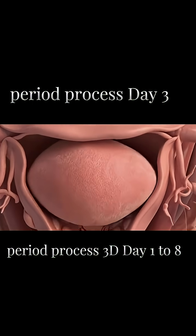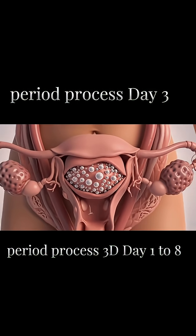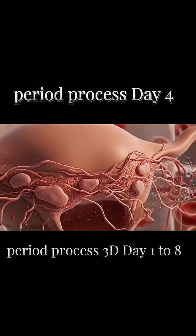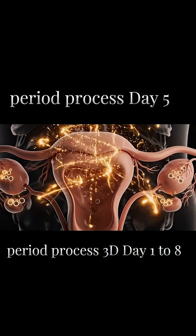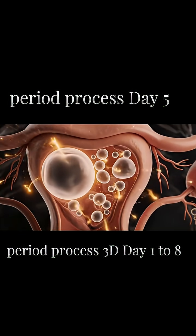By day 3, bleeding begins to slow. Estrogen starts to rise again, and the body begins repairing itself. The uterine lining starts regenerating — estrogen helps rebuild the endometrium while bleeding becomes lighter. Most women stop bleeding by day 5, and the uterus is now clean and ready for a new cycle.